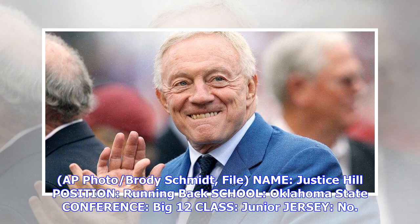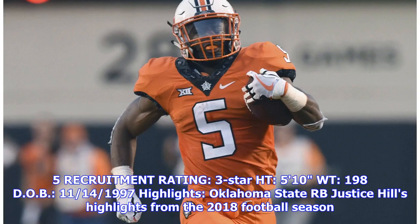A.P. photo, Brody Schmidt, file name: Justice Hill, position running back, school Oklahoma State, conference Big 12, class junior, jersey no.